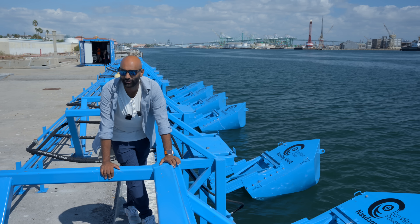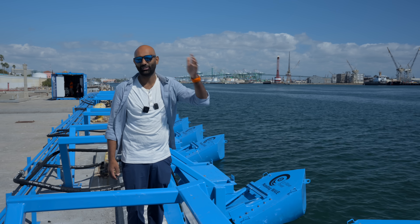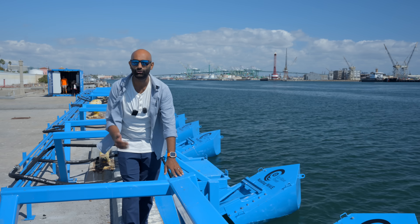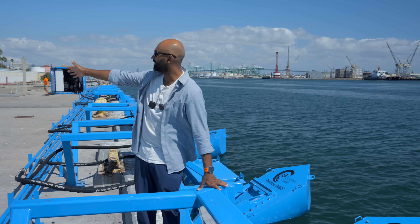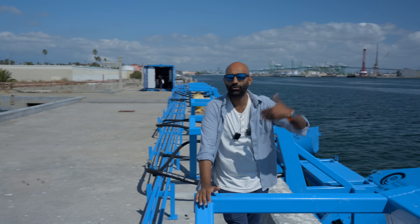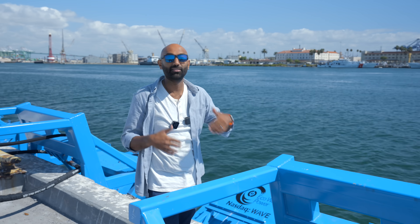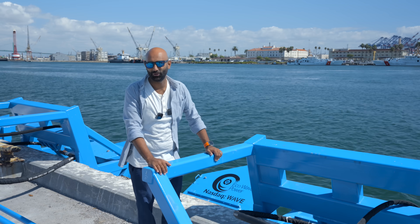Unlike most tidal energy companies that are in the deep sea and require submersibles and specialized divers to maintain, maintaining this equipment is as simple as just walking up and doing what you've got to do because it's onshore. That is the most genius part about this. And ports like this generally use a lot of electricity. In a future where we produce energy on-site, minimizing distribution lines, this is something that might be installed on every port around the world — obviously where there are significant waves, not just in a calm breakwater situation like this.